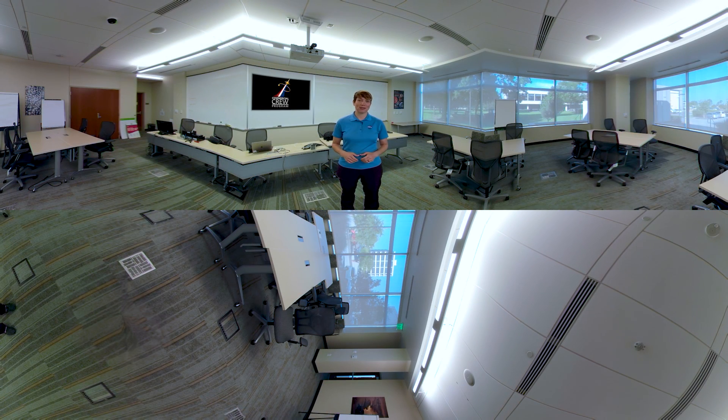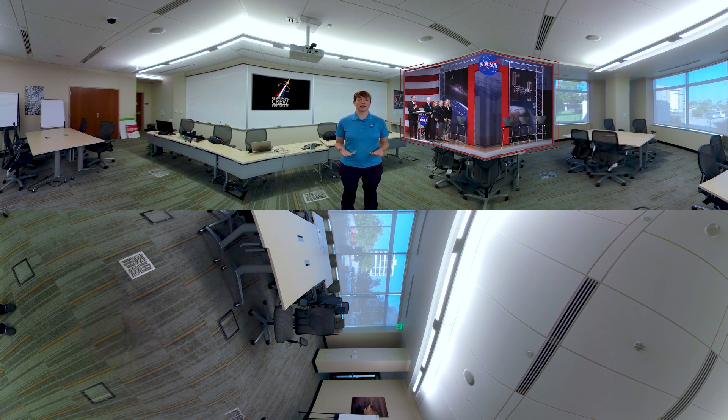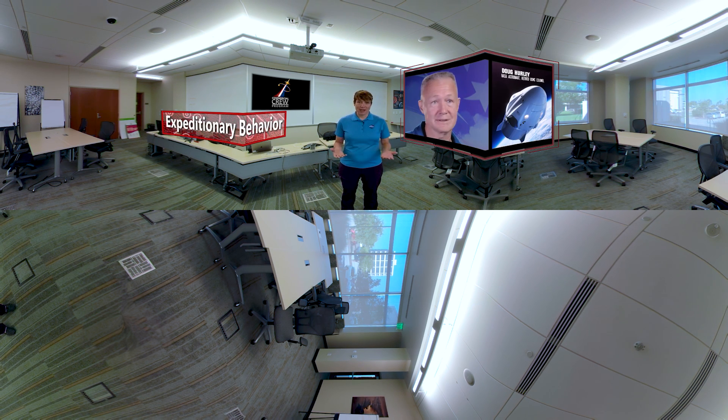Just like a swimming pool isn't what you typically think about when you think astronaut, you probably also don't think about a classroom. But after the application and selection process, these women and men are not automatically given the title of astronaut — they have to earn it. The astronaut candidates have to go through about two years of training before they can be eligible for assignment to a mission. That training includes what we call expeditionary behavior — the things it takes to be a good teammate, like communication, leadership skills, and followership skills.